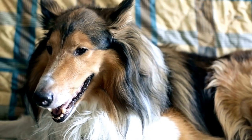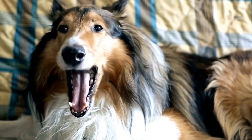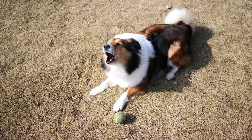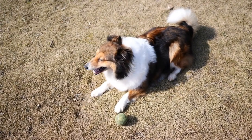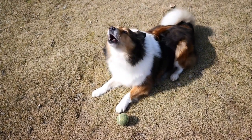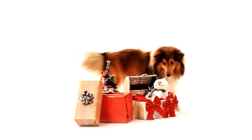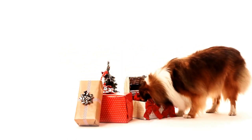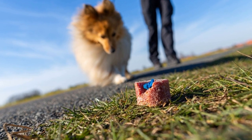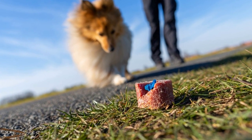Three: regular dental checkups. Schedule regular dental checkups with your veterinarian. They will conduct a thorough examination of your Shetland Sheepdog's teeth and gums, checking for any signs of dental problems. Professional cleanings may be recommended to remove stubborn tartar and plaque buildup. Regular checkups are essential for early detection and prevention of dental issues.